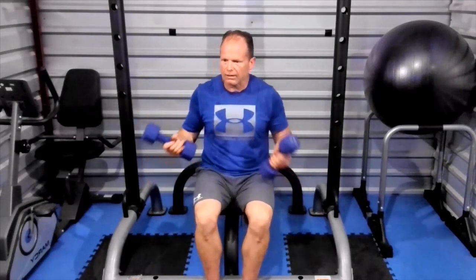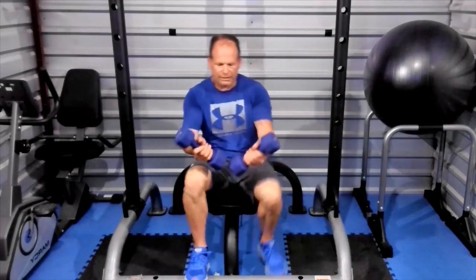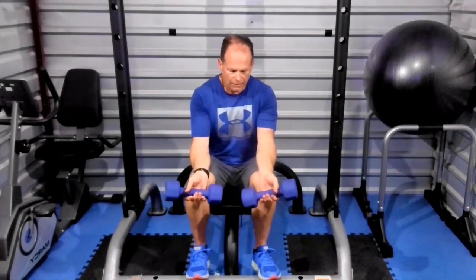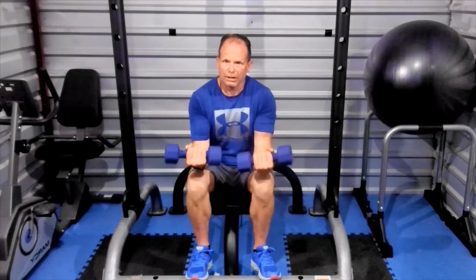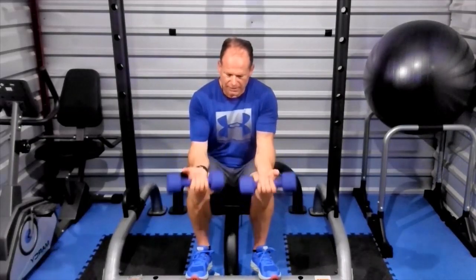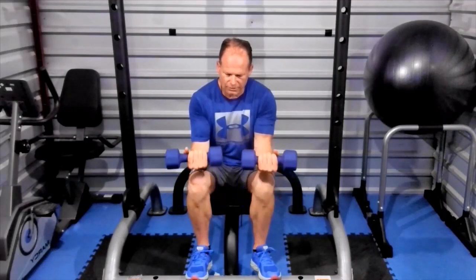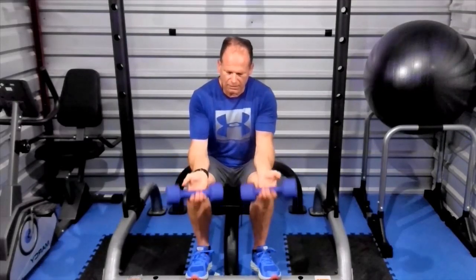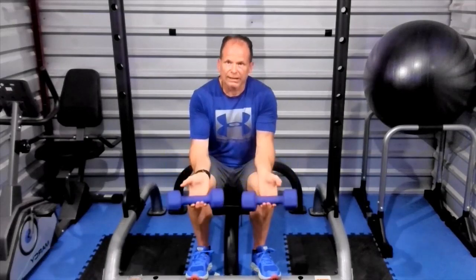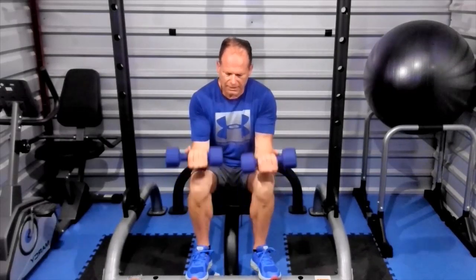Now we're going to do wrist curls. Get to the end of a bench or do it off your knees with your hands hanging off the edge. Drop the dumbbells all the way down into your fingertips, then curl and roll it up, and let it roll back down each time. These look like they're not much at all, but they make a huge difference — they pay huge dividends out on the kayak when you can manhandle everything with your wrists and hands. Eight, nine, ten.